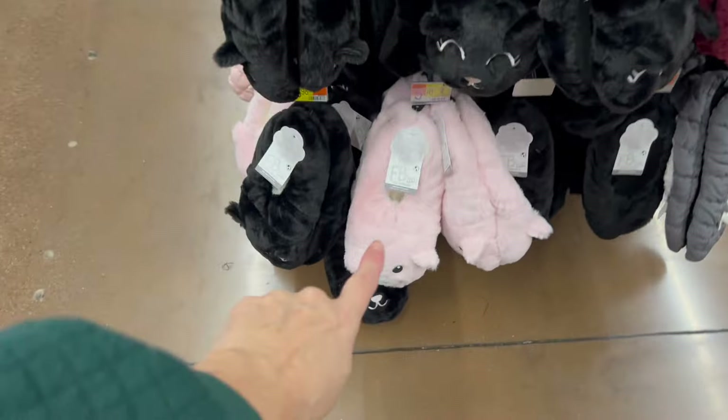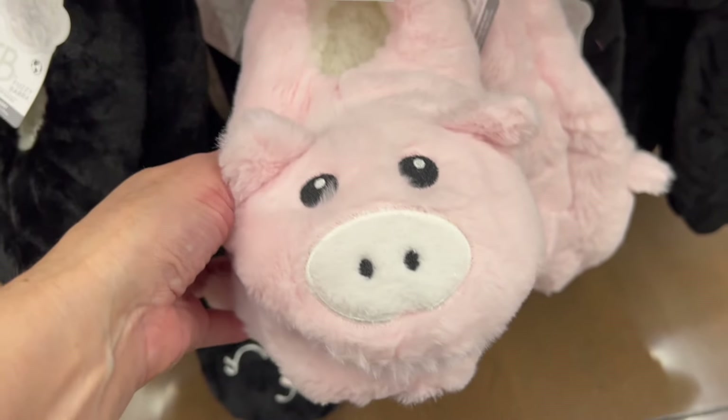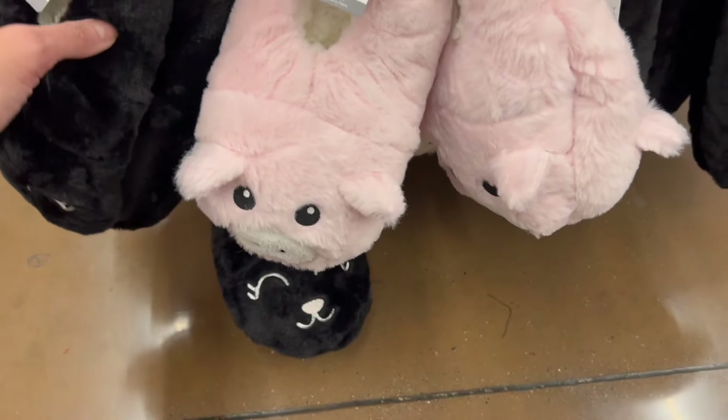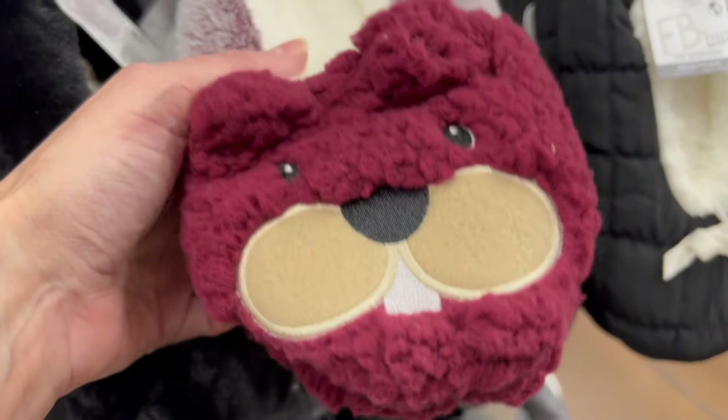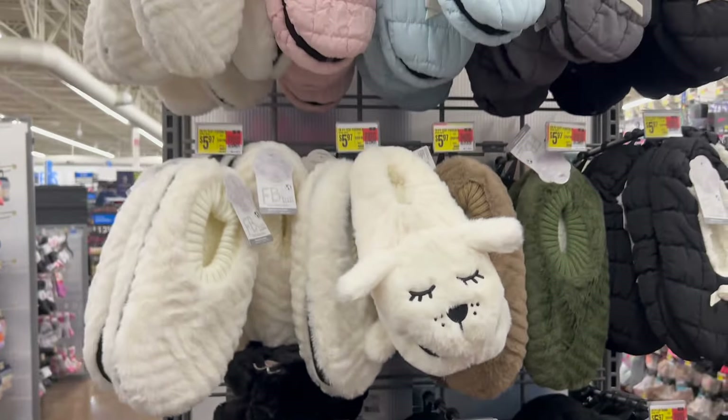We have this cute little puppy one — they are so thick and cuddly. For under $6, I'm definitely impressed. I really like these quilted ones as well. We have little pigs down here. These are under $6 and they feel like they would be at least $12 or $13. We have little beavers here, the gray, the black. These are all really nice.